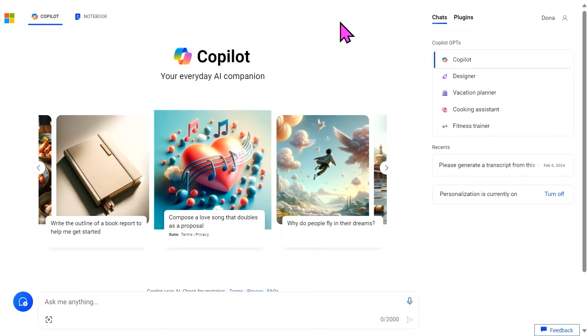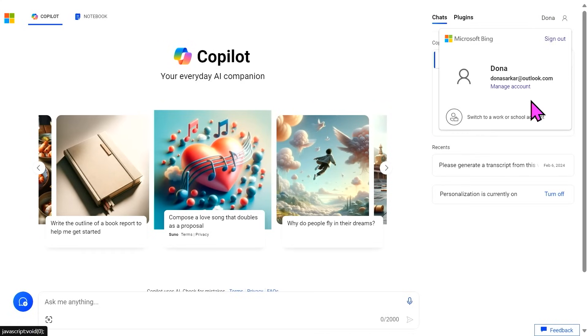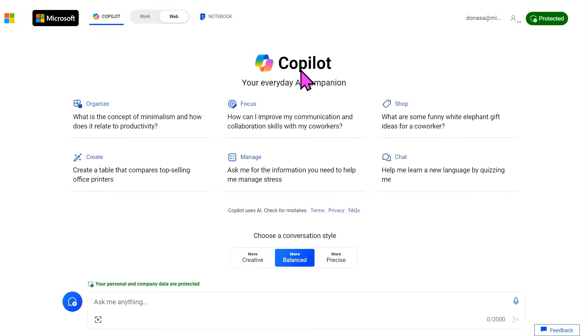So do it with us — go to copilot.microsoft.com. We'll wait. Go ahead. Trust us. You're going to want to follow along because you'll learn things the way we learn things while doing this. Once you're there, if you're a Microsoft Enterprise customer, go ahead and go over to your sign-in name and switch into work or school mode. You can use either mode, but if you're doing this for a work or school activity, you'll want to go into this mode where your data is protected.